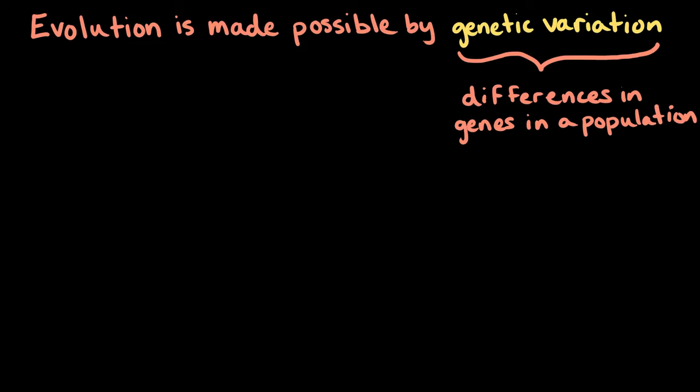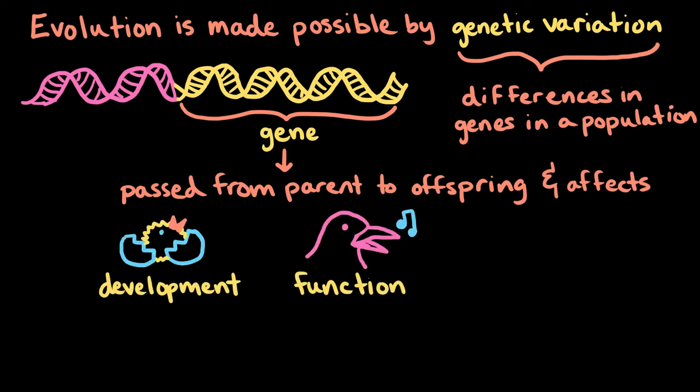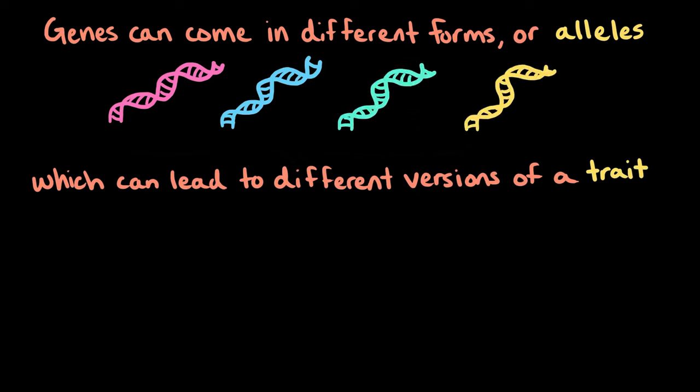Evolution is made possible by genetic variation, or differences in genes, within a population. Genes are passed from parents to offspring, and they affect how an organism develops, how it functions, and even how it looks. Genes can come in different forms, or alleles, which can lead to different versions of a trait.